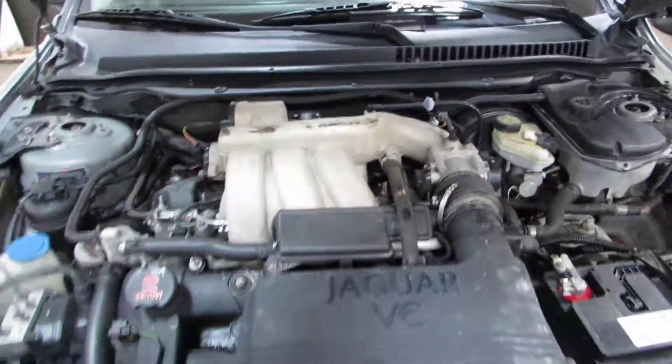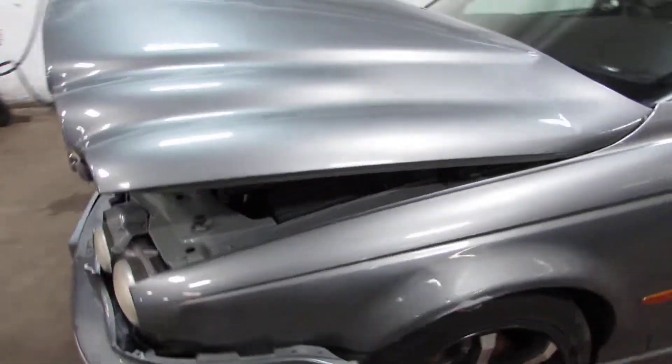Unfortunately, the motor is no good, but we still got a lot of nice parts on this vehicle.